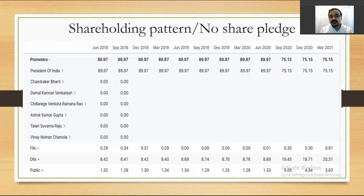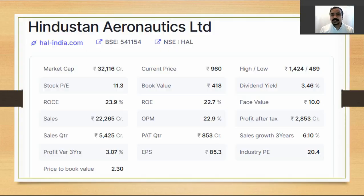Public shareholding is also going up, with mutual funds increasing their holdings. One reason public retail investors may not be very interested is that HAL is a government-supported company, so share price appreciation may not be as bullish as a private company. Looking at financial evaluation, HAL has a market capitalization of around 32,116 crore rupees, making it a large-cap company.